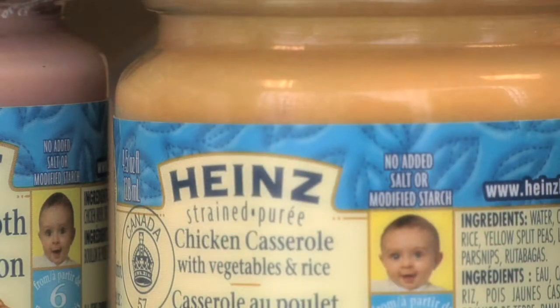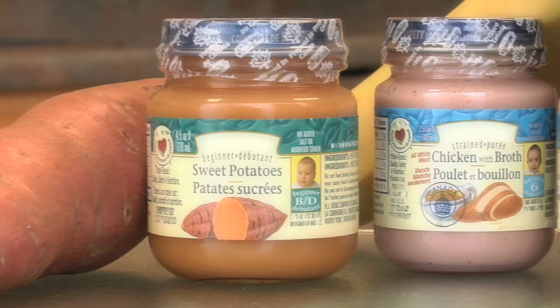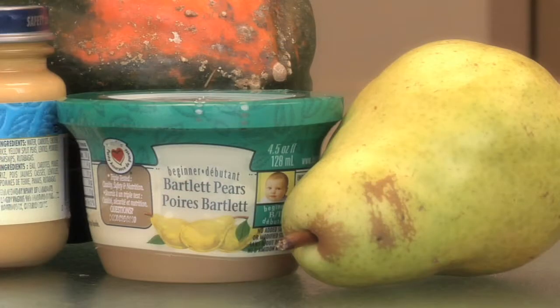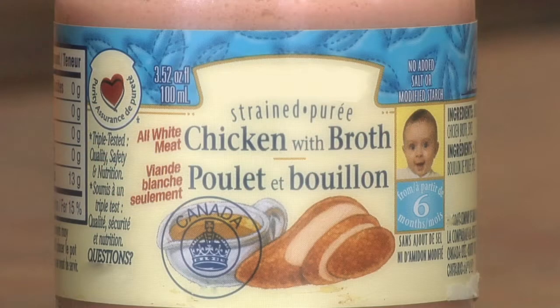Some of the mixed casserole types — like noodle and chicken, or vegetables and chicken combinations — meat is not the first ingredient, so the iron content on those is actually lower than if you were offering your baby just a pure meat.